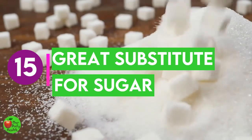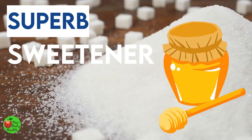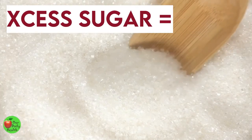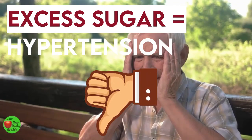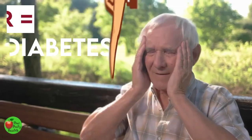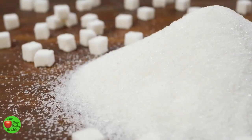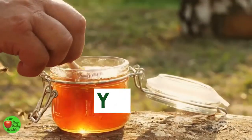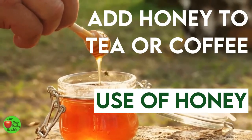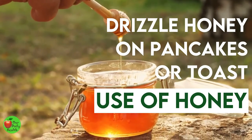Benefit 15: Honey Is A Great Substitute For Sugar. Honey is a superb sweetener that can be used to replace sugar in your diet. Excess sugar can give you excess calories with no benefits, resulting in weight gain and a higher risk of hypertension and diabetes. You can use honey to sweeten your food and drinks without the ill effects of excess sugar. Don't use excess honey, as it is still a sweetener. A general rule is to use three-quarters cup of honey for every one cup of sugar. You can use honey to marinate, for dressings, add it to tea or coffee, yogurt, oatmeal, or cereal, or drizzle it on pancakes or toast.